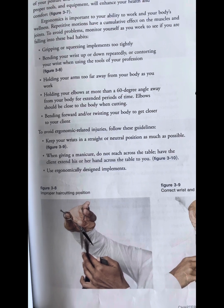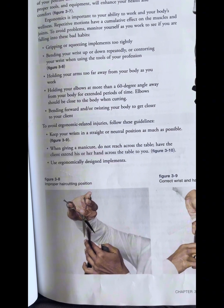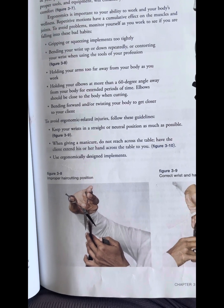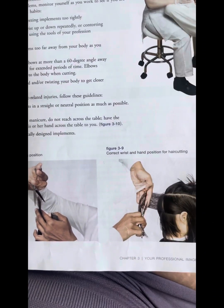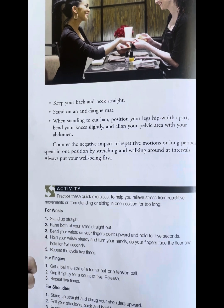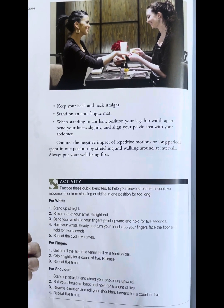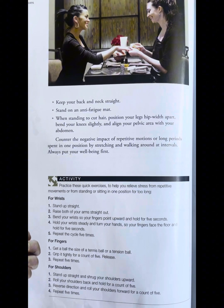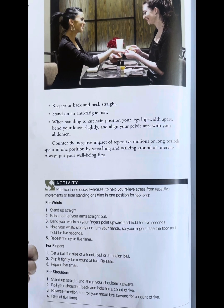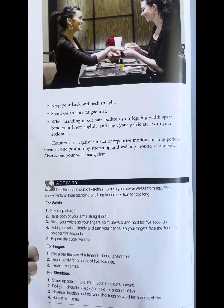To avoid ergonomic-related injuries, follow these guidelines: keep your wrist in a straight, neutral position as much as possible. When giving a manicure, do not reach across the table — have the client extend his or her hand across the table to you. Use ergonomic design implements. Keep your neck straight and stand on an anti-fatigue mat. When standing to cut hair, position legs hips-width apart. Bend your knees slightly and align your pelvic area with your abdomen. Counter the negative impact of repetitive motions and long periods spent in one position by stretching and walking around at intervals. Always put your well-being first.